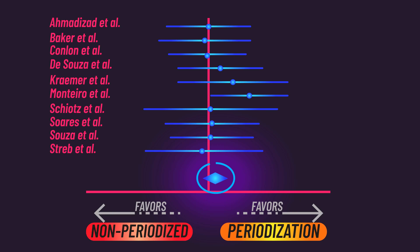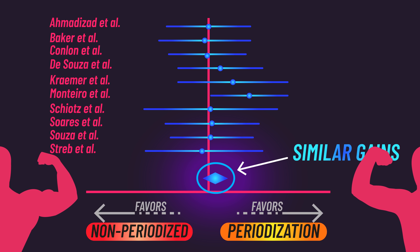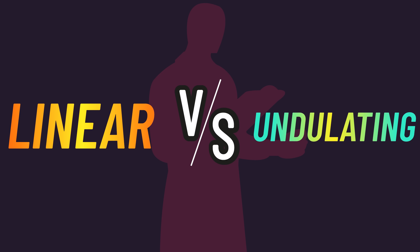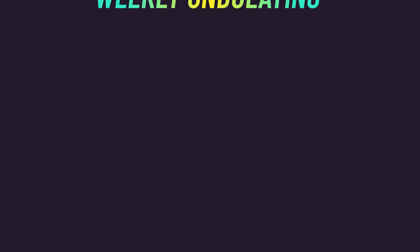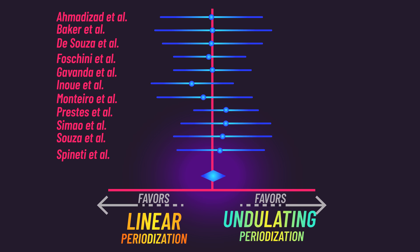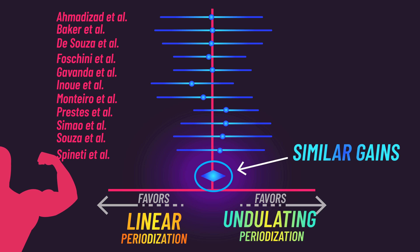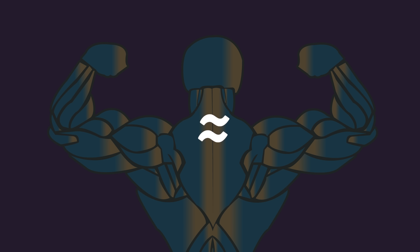The researchers found no significant difference in muscle growth between non-periodized and periodized training. This held true for both trained and untrained subjects. They additionally performed a comparison between linear periodization and undulating periodization — including weekly undulating periodization, which cycles through different rep ranges across weeks — and muscle growth did not significantly differ between linear and undulating models for either trained or untrained subjects.